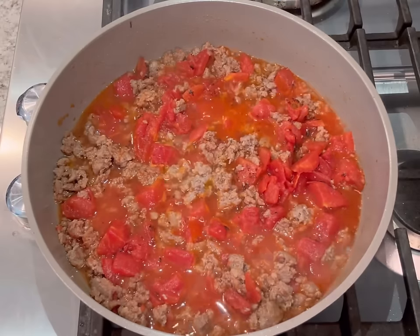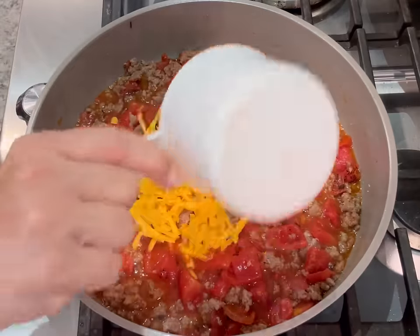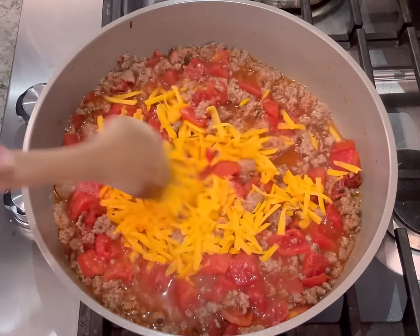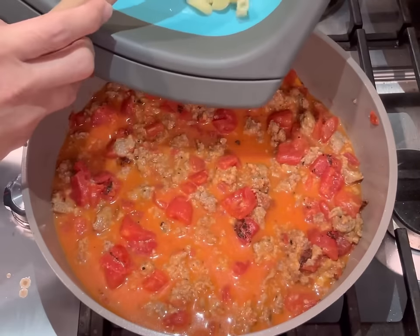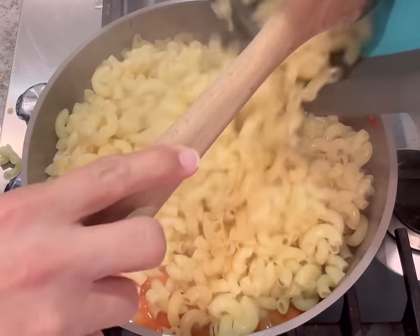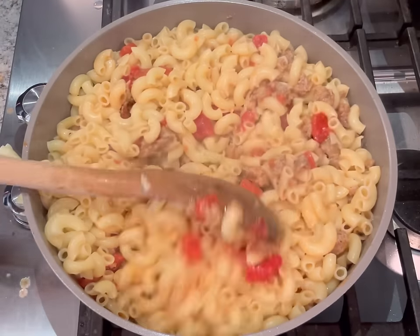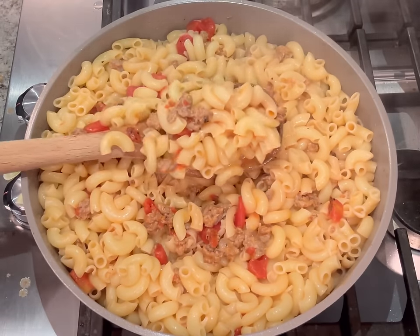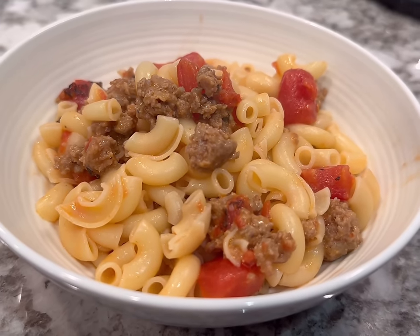Make sure you add all the seasonings you love — chili powder, garlic powder, onion powder. If you don't add any seasonings, it's not going to have much flavor. Then add a little bit of pasta water to thicken things up and help the cheese melt without curdling. I always recommend bringing your cheese to room temperature while you cook — that's what keeps it from curdling. Then just add the cooked noodles and that's it — super easy dinner.